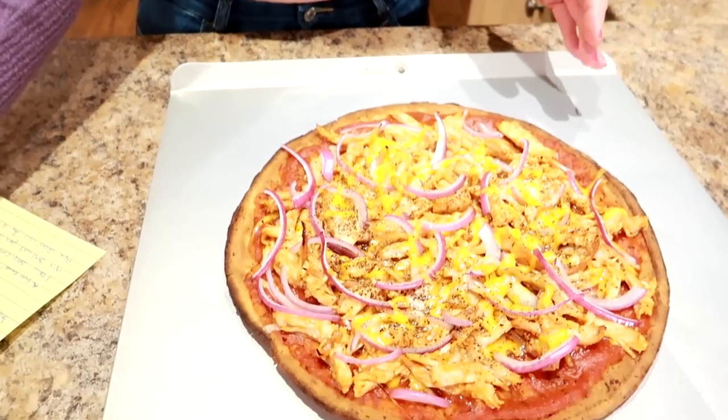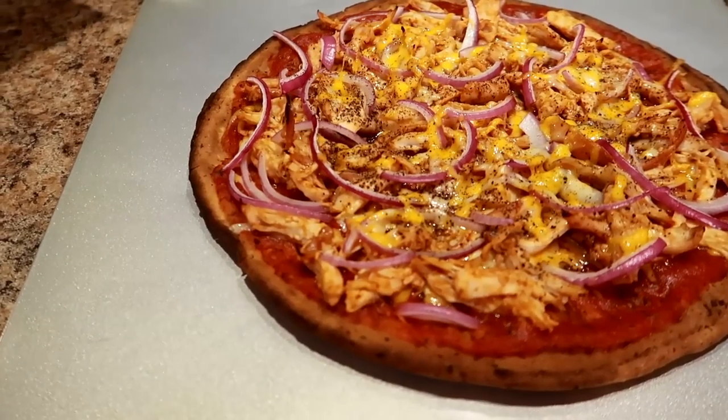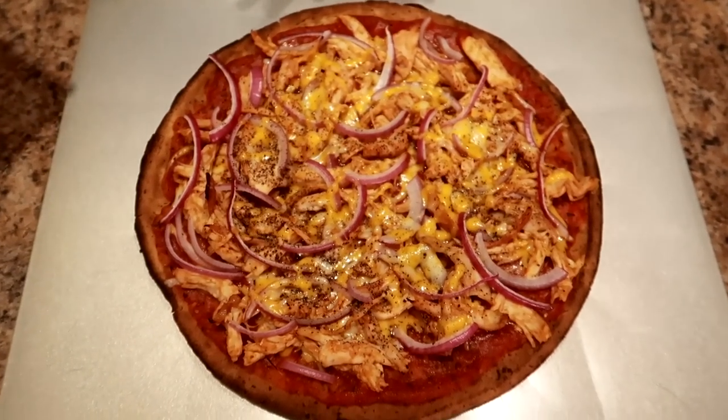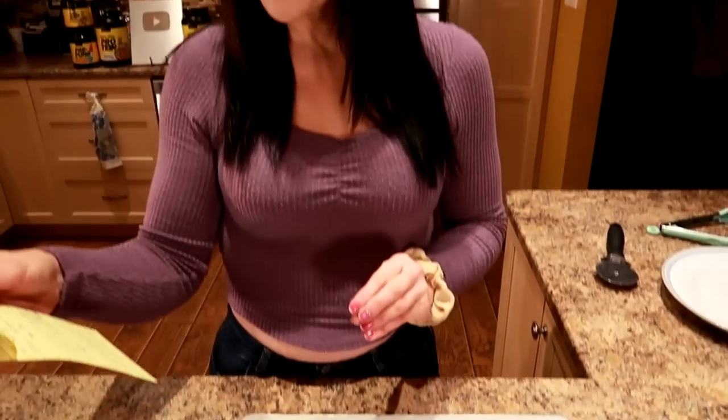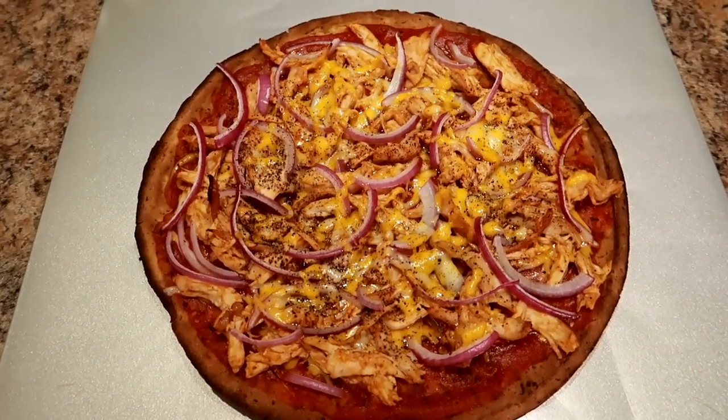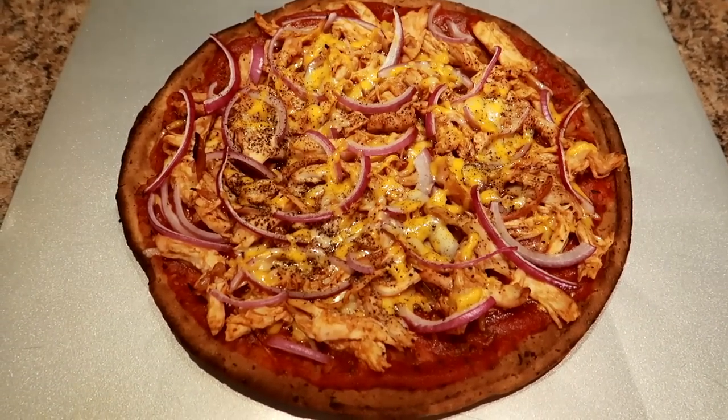This is what it looks like out of the oven! It makes four servings of two slices each. I'm going to eat two servings — half the pizza — and that's 577 calories, 10 grams of carbs, 25 grams of fat, and 32 grams of protein. For reference, four slices of barbecue chicken pizza from a takeout restaurant would be about 1,200 calories — so this is less than half the calories. I wish you guys could smell this, it smells amazing.